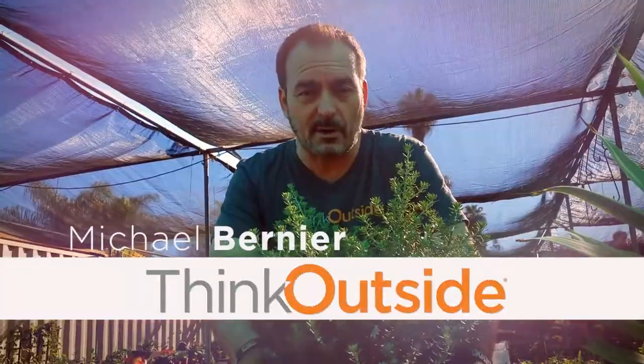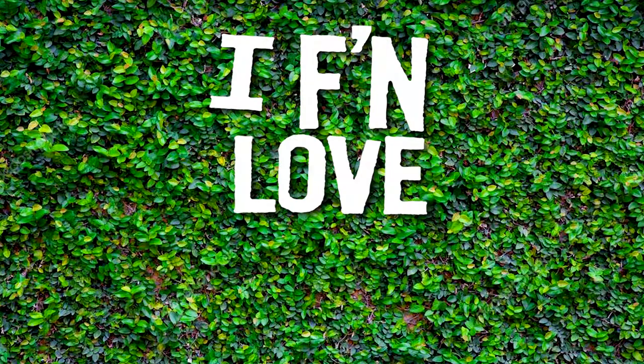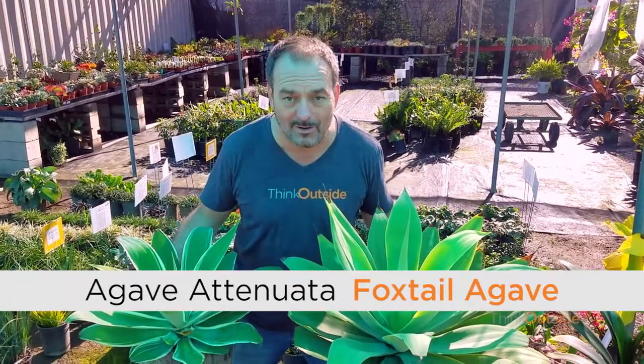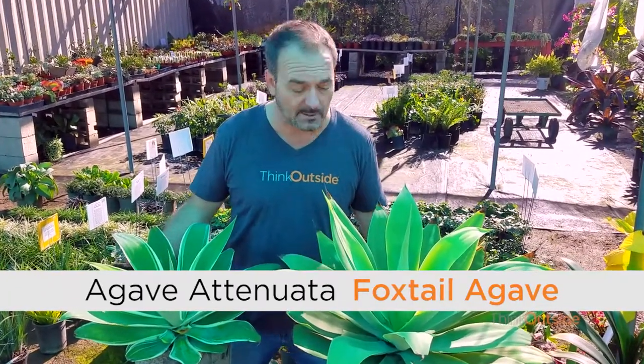It's Michael Bernier of Think Outside. We are at Ricardo's Nursery in Long Beach, California, and today we have in front of us the Agave Atenuada, also known as the Foxtail Agave, and I f***ing love this plant.